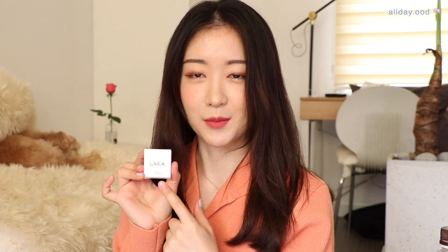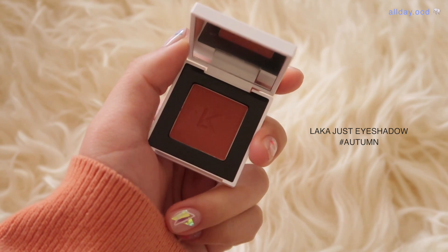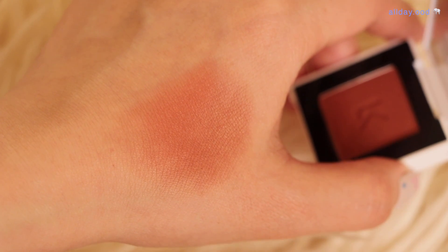이런 핑크 느낌인데 발색하면 조금 더 밝은 핑크, 겨울 쿨톤 분들이 바르면 너무 예쁠 것 같아요. 다음 어텀 나오세요. 어텀 색상은 정말 정석 벽돌 색상인 것 같아요. 이렇게 봤을 때 굉장히 레드빛이 많이 돌고, 너무 빨갛지 않나 할 수도 있는데 발색을 해보면 막 너무 부담스럽게 발색이 되는 게 아니라서 너무 예뻐요.